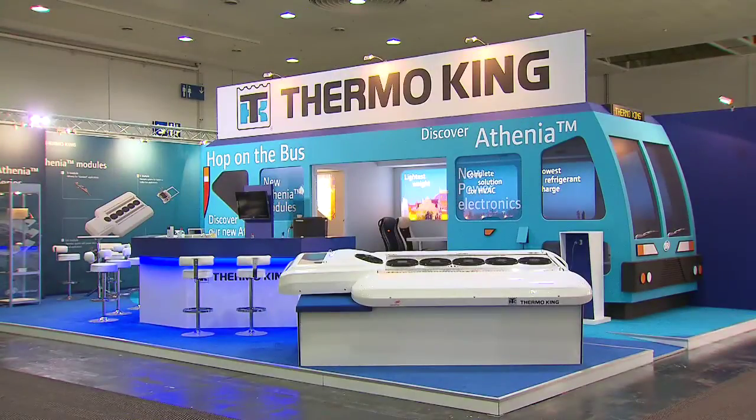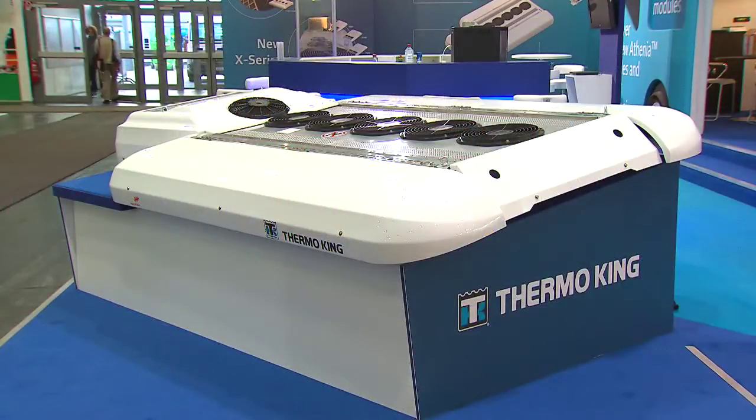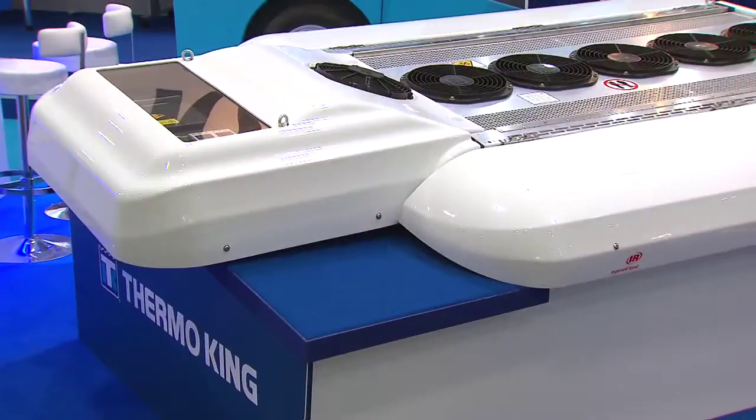The Athenia Mark II, which will be shown for the first time at the IAA show, is a great offering for our customers. It shows great energy savings of 15 to 25 percent, plus it has a full application range from diesel, hybrid, to full electric. This is Athenia Mark II.